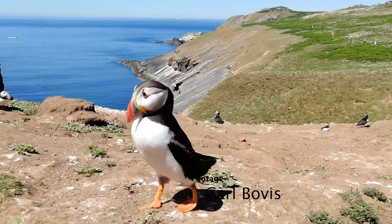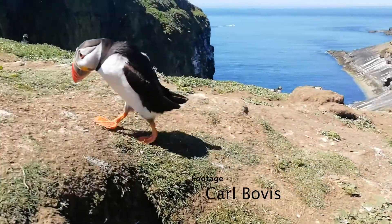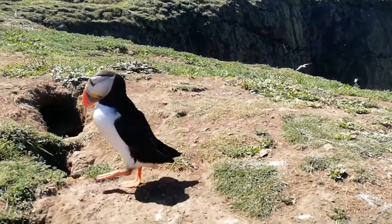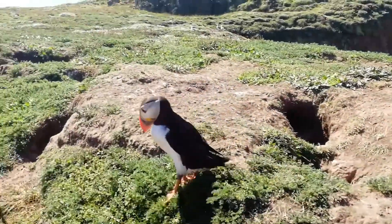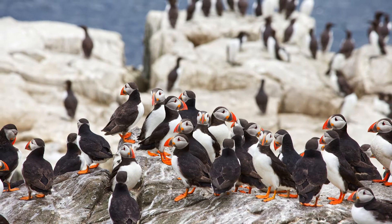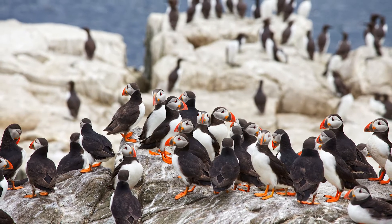They use body movements to communicate with each other in a variety of situations. If a puffin is walking quite rapidly with their head low, that's called a low profile walk. What that puffin is basically saying is, 'I'm passing through and I don't want any trouble,' because they could be passing another puffin's territory. It's particularly useful in a very large crowded colony.